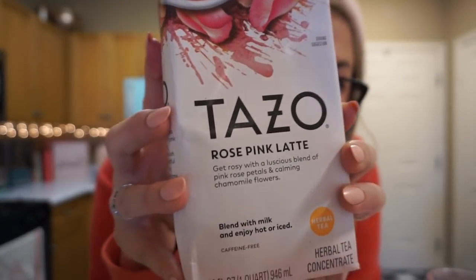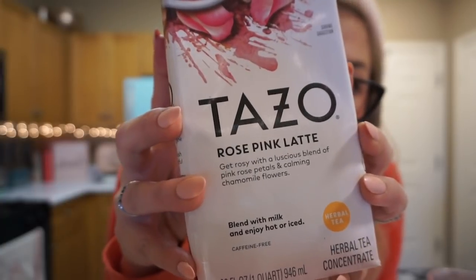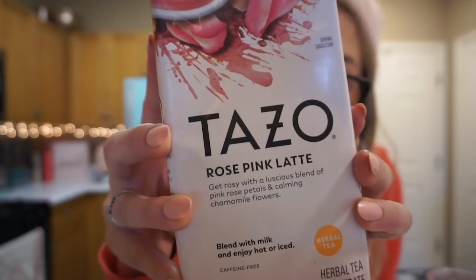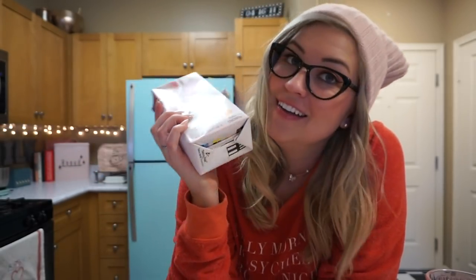They make such good teas and also such good iced teas, so I was very curious to try this, which is actually a latte. And it says 'blend with milk and enjoy hot or iced' — caffeine free and herbal.